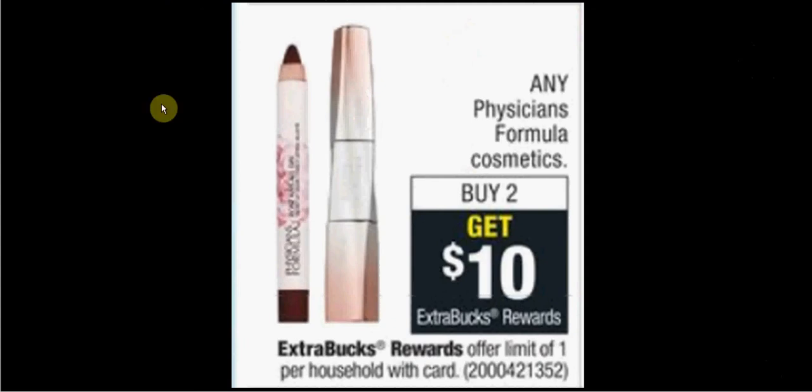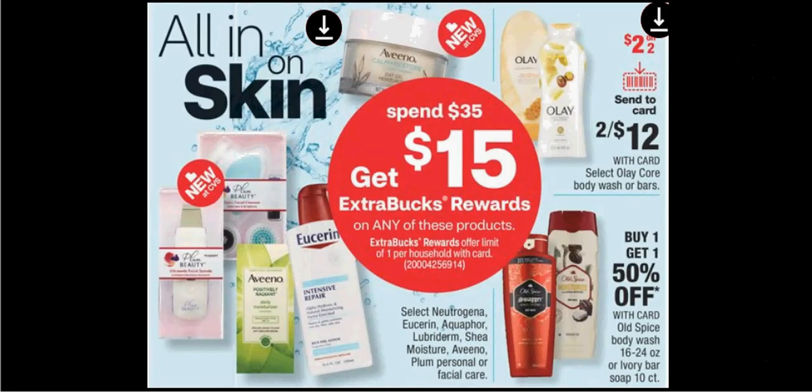When you spend $35 on select skin products, you'll get $15 back as an extra care buck. Pictured is Eucerin. The eczema relief from Eucerin is $9.49. If you buy four and use four of the $2 off coupons available to print through Coupons.com, you'll pay $30 out of pocket. Get the $15 back — it would be like getting each one for $3.74.